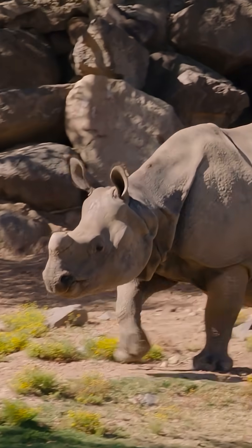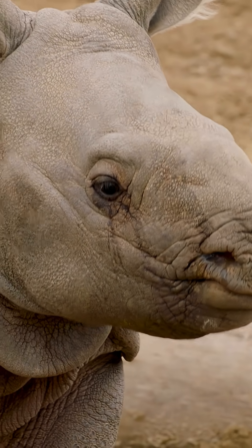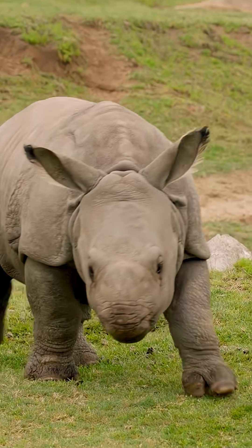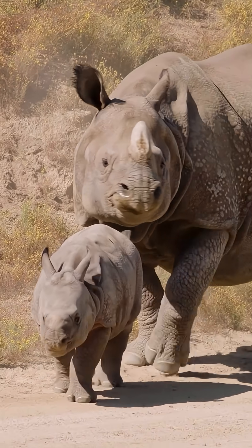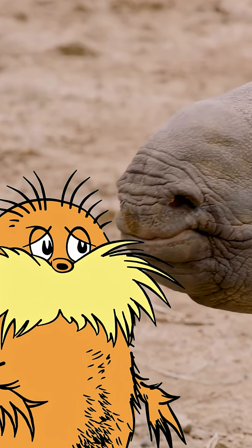A baby rhino is called a calf, and it is born without a horn. But don't worry, its horn grows in fast. Calves love to run and play, and they stay close to their moms for a few years. Aw, he's so cute.